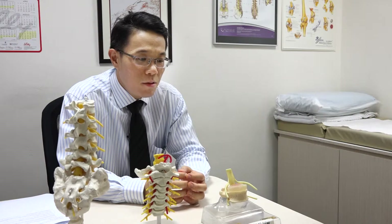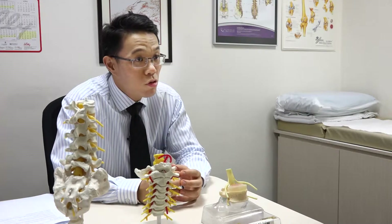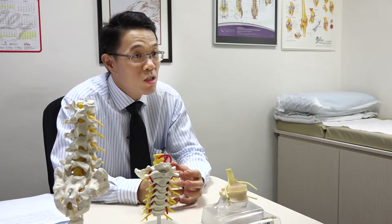Keyhole spinal surgery is a recent advancement where the limits and possibilities are being pushed as time progresses. The majority of spine surgeries can be performed using a minimally invasive approach, but there are some situations where a minimally invasive surgical approach may not be appropriate.